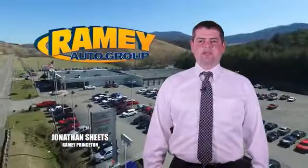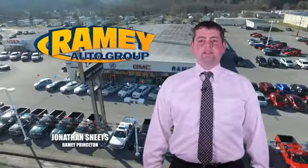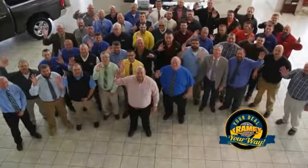Visit our stores in Rainy Row in Princeton, Tazewell, and Richlands, where you can shop 10 different franchises and over 1,000 pre-owned. We want to be your partner in the car buying experience, because at Rainy, it's your deal.